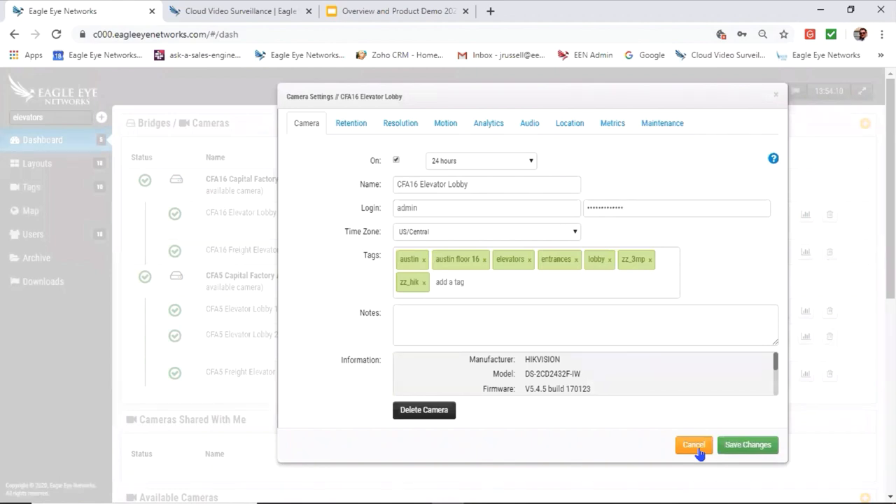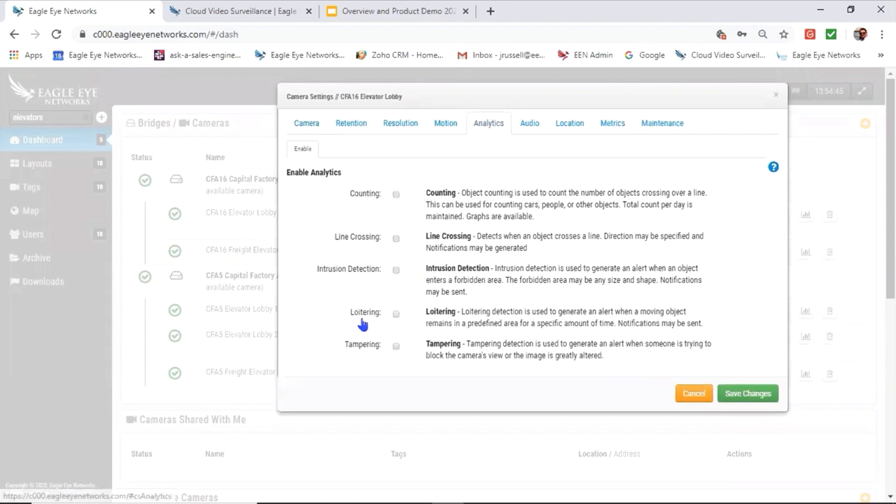You only pay for what you want and need. If you need a camera to record at a certain resolution for a certain number of days, that determines your cost. You can customize exactly how much you're paying per camera — maybe not all cameras need six months of cloud storage, but your entry and exit point cameras do. We also support analytics — currently five very powerful ones — that allow you to use your VMS for more than traditional surveillance, including business optimization and machine learning.